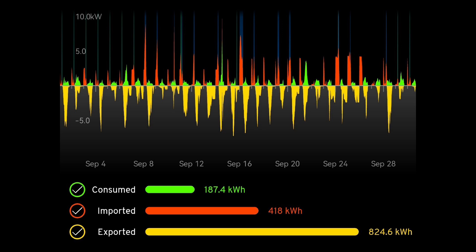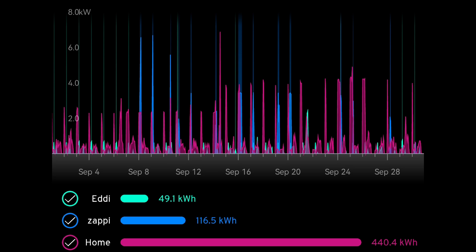I've decided in these reviews to give you data from all the different apps, because not all of you will have Victron or My Energy — by seeing different numbers you've got a better comparison for your systems. The My Energy chart shows 49 kilowatt hours went into hot water via the Eddy diverter into our Mixergy hot water tank, using cheap-rate energy from Octopus Intelligent Go overnight. The Zappi charged 116.5 kilowatt hours — much lower than normal, as we've done a lot fewer miles in the two electric cars this month. The house load was 440.4 kilowatt hours.